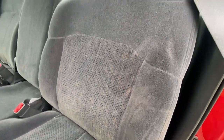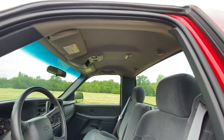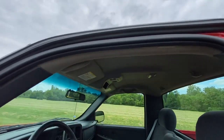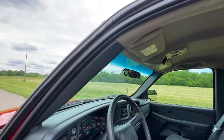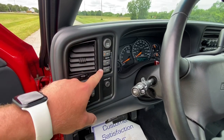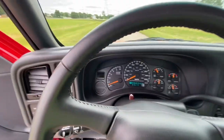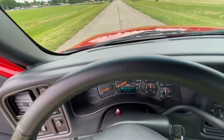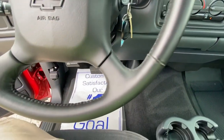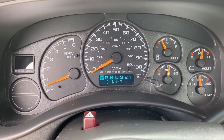The seat is in beautiful condition. The headliner is in beautiful shape — a lot of these older trucks will start to sag a little bit around the edges or up front, and that's not the case here. Headlight controls, push-button four-wheel drive. Your cruise control is right here. It's got a leather-wrapped steering wheel — I would say it's damn near perfect. Absolutely beautiful. 16,143 miles.